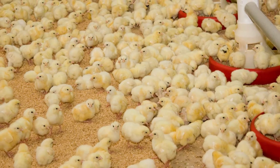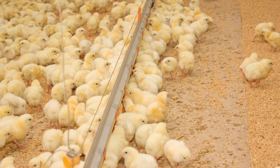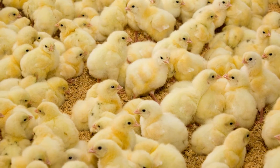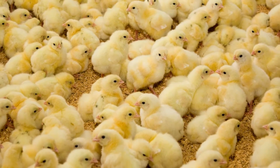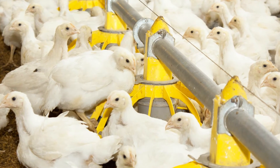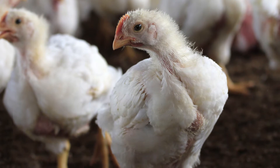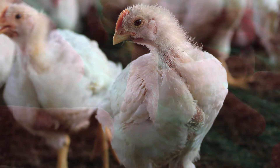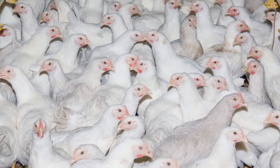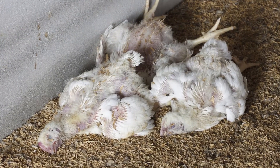Driven by shifting consumer preferences and health concerns, the commercial livestock and poultry industry is revisiting its application of antibiotics in food-producing animals. As the FDA and commercial agriculture industry look to voluntarily phase out the use of antibiotics for growth purposes, the issue of disease prevention is more critical than ever. The safe and accurate distribution of vaccines will play a major role in maintaining flock health and protecting broilers from both visible and invisible dangers, such as airborne pathogens that can lead to the rapid spread of disease, compromising a hatchery's hygienic environment and lowering overall hatchability rates.